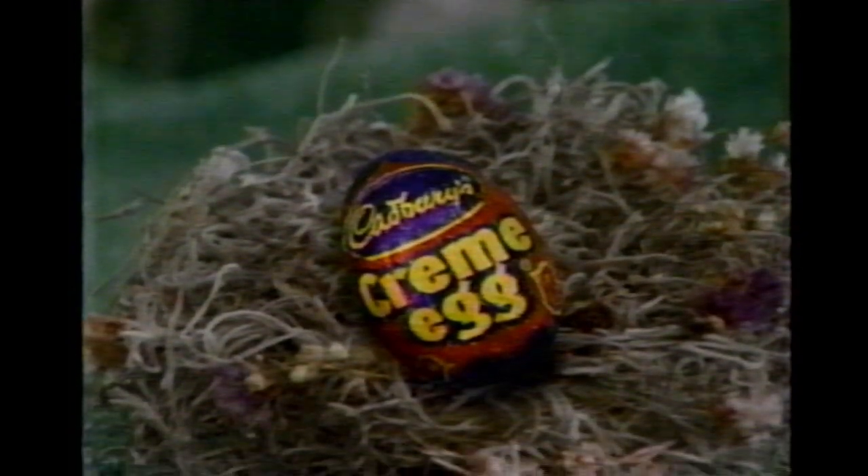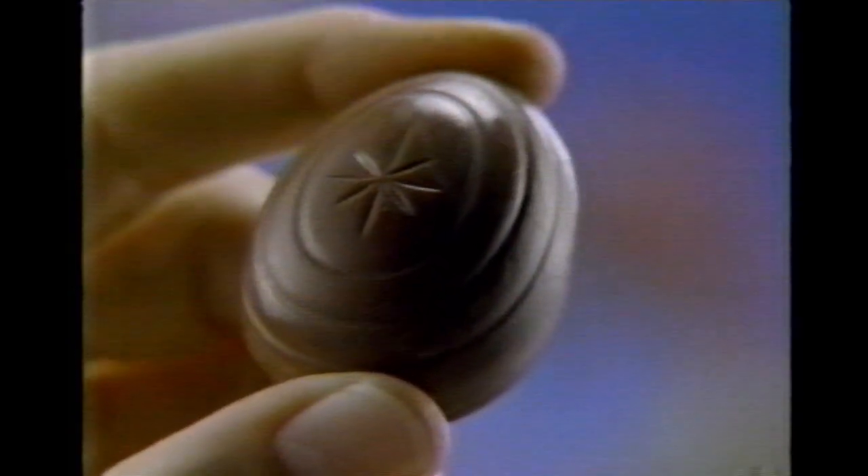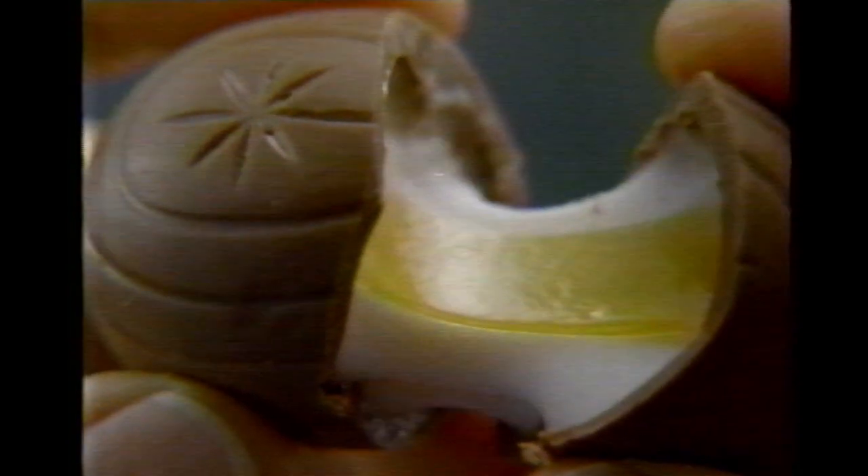It's almost spring again, and you know what that means. Cadbury's Easter cream eggs have a thick chocolatey shell on the outside. On the inside, the creamy yellow yolk is surrounded by a delicious white filling.